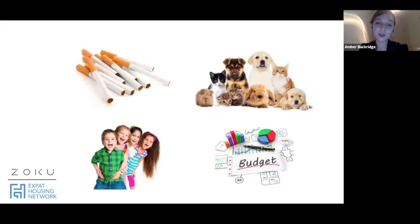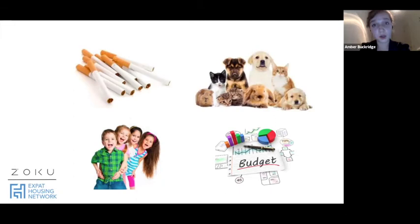Some other things to consider when renting. First: are you a smoker? It is absolutely illegal to smoke inside a rental apartment. If you smoke or have friends who do, it's a really good idea to look for an apartment with a balcony or access to an outside area.